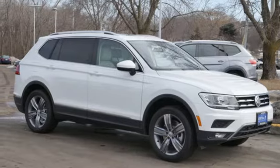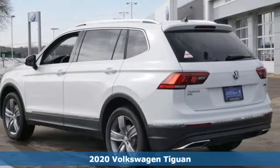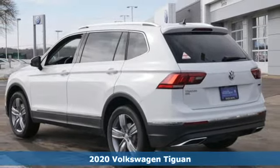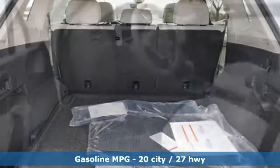Here's a new 2020 Volkswagen Tiguan. Turn the ordinary of the everyday into an adventure every day with a versatile and fun Tiguan. You'll look forward to every drive with features like these.